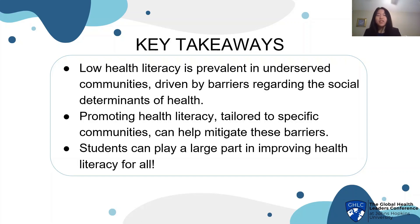Students, of course, can play a huge part in improving health literacy for all. It can be really difficult to put yourself out there to connect with new people and community organizations, but if you're interested in health, it can be really rewarding to work with your friends and write about topics that are important to you, such as women's health and mental health.